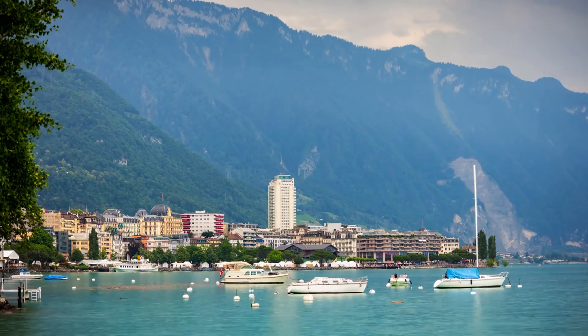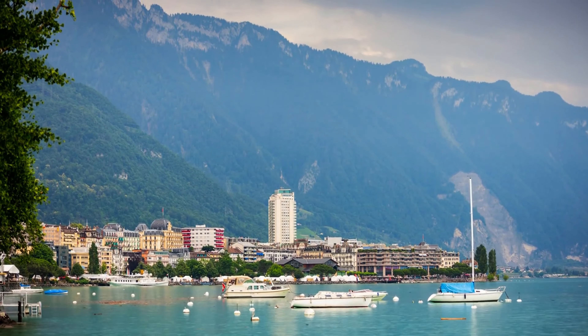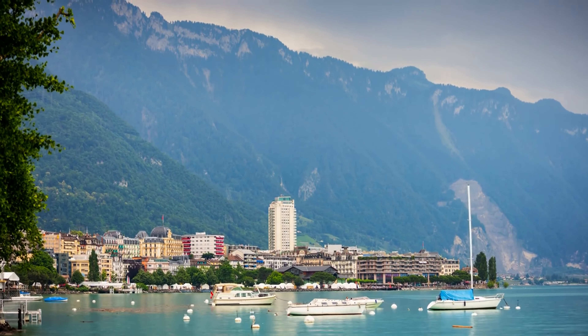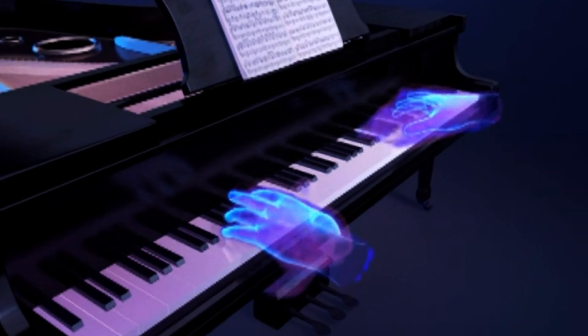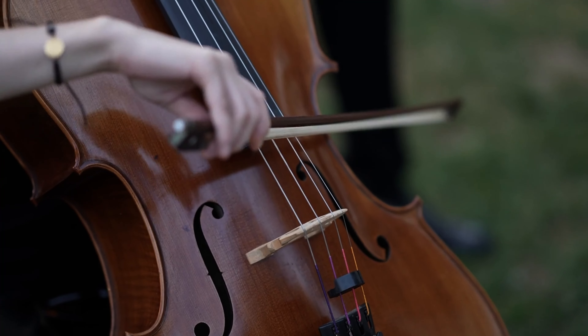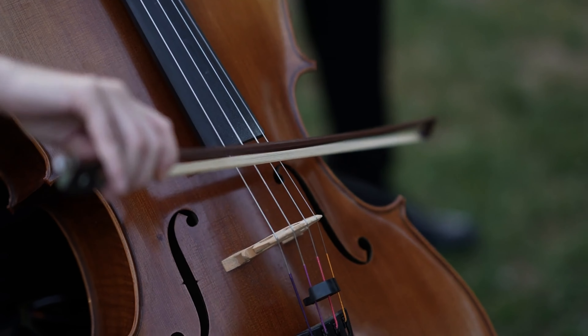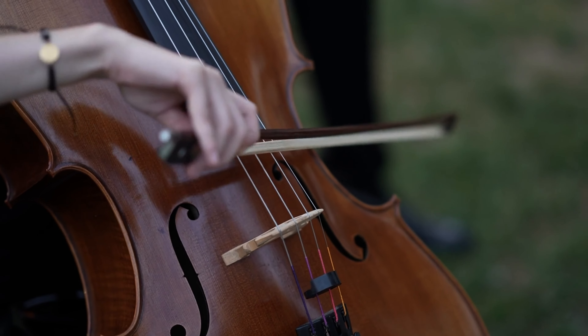Located in Zurich West, Jazz Club Moods is the city's premier venue for live jazz music. The club hosts international and local artists, offering an intimate setting for jazz enthusiasts. Whether you're a jazz connoisseur or just looking to experience Zurich's live music scene, Moods is the place to be.